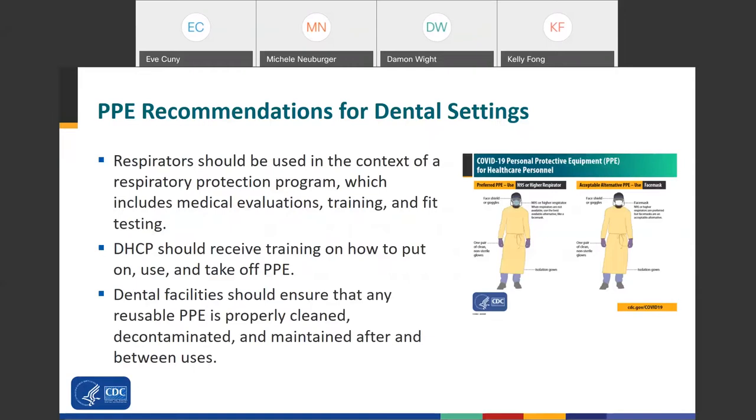Respirators should be used in the context of a respiratory protection program, which includes medical evaluation, training, and fit testing. You should receive training on how to put it on, use it, and take it off. Ensure that any reusable PPE is properly cleaned, decontaminated, and maintained after and between uses.